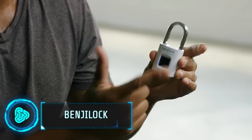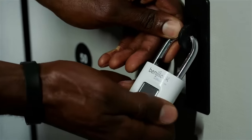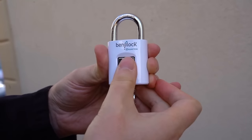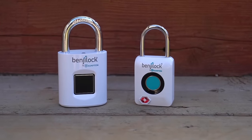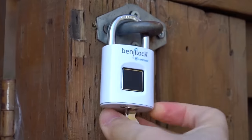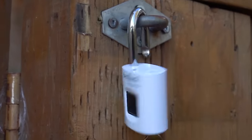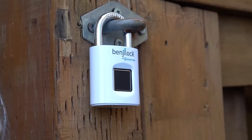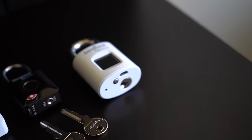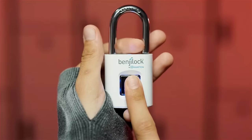Featured on Shark Tank, this padlock delivers innovative security solutions for the modern world. This fingerprint-activated padlock stores up to 10 different fingerprints, granting access to multiple authorized users. In an emergency, it can also be unlocked using a traditional key for extra peace of mind. With a durable chrome-plated hardened steel shackle, this padlock offers reliable protection for lockers, sheds and more. You can buy this for $50.